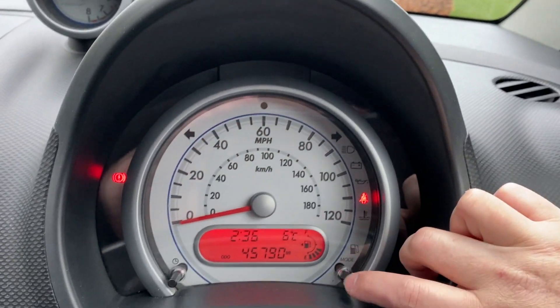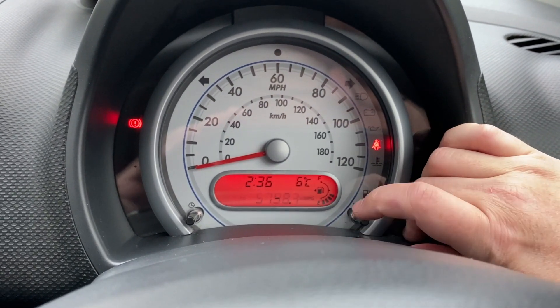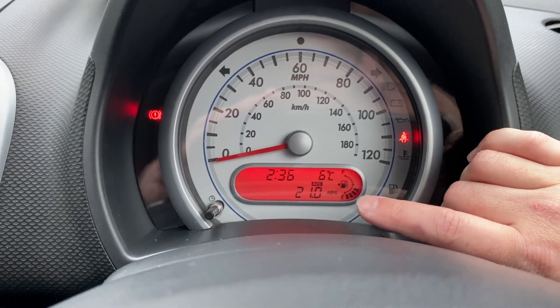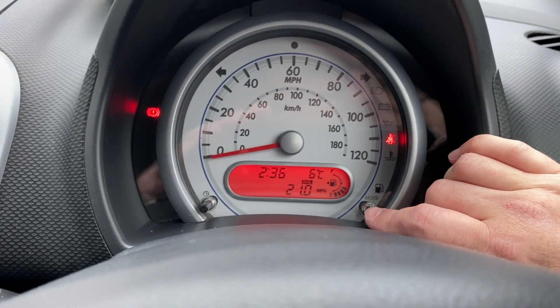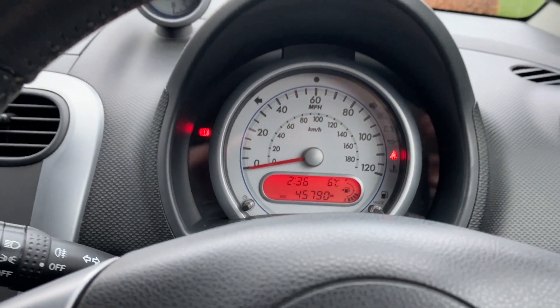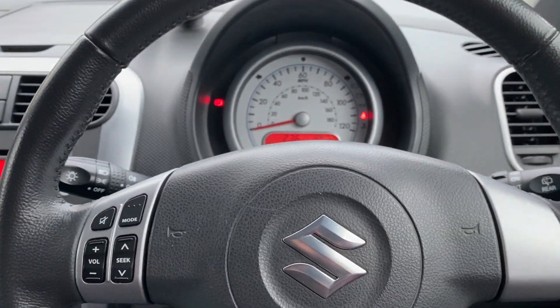You've got the range, full trip meter, live miles per gallon, speed, and fuel range displayed. Thanks very much for watching.